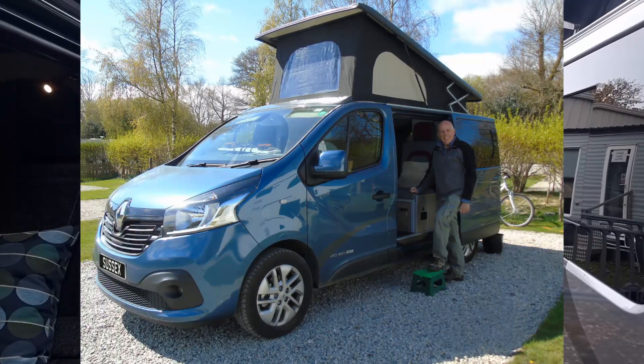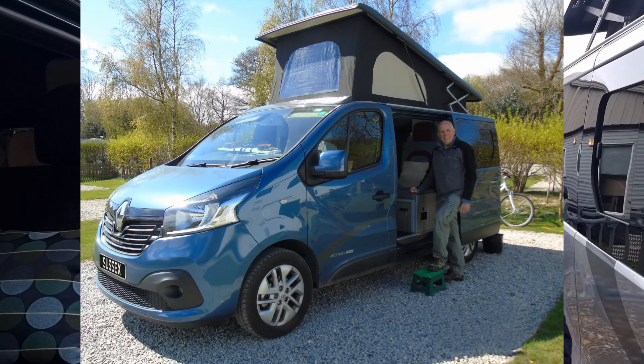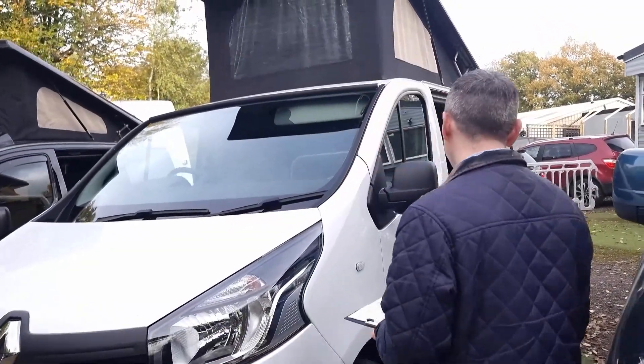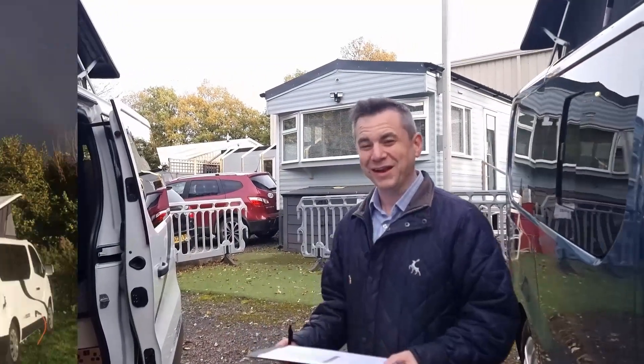So this one here is a 2015 Paradise Compact in lovely panorama blue, 37 and a half thousand miles. It's got the Paradise layout, the two single beds. This is a pre-loved approved used campervan — 2014 plate but really low mileage.